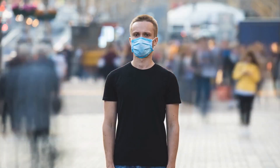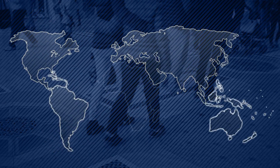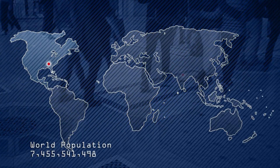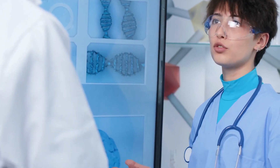The world is facing a new threat on the horizon as the coronavirus continues to spread from Asia across the globe. What may have started in the markets of Wuhan, China has led to a global effort to find a vaccine that will cure the illness.